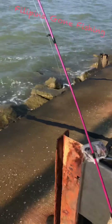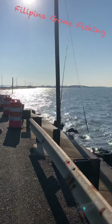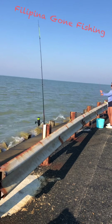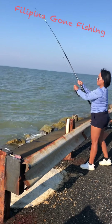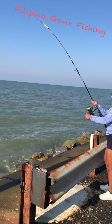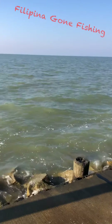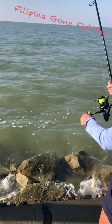There we go. Baby, come here — I think your rod is biting. Something on it, yeah. Oh, he's swimming!